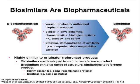Biosimilars are biopharmaceuticals — versions of already authorized biopharmaceuticals — similar in physico-chemical characteristics, biologic activity, pharmacokinetics, efficacy, and safety. A stepwise demonstration of similarity by a comprehensive comparability exercise is required to demonstrate biosimilarity. They are highly similar to the originator or reference products, developed intentionally to match them. Recombinant proteins are highly similar, and some small unmodified peptides can be identical, but usually biosimilars are highly similar to the reference product.